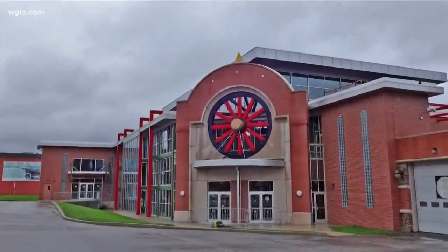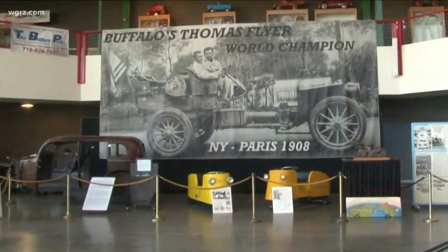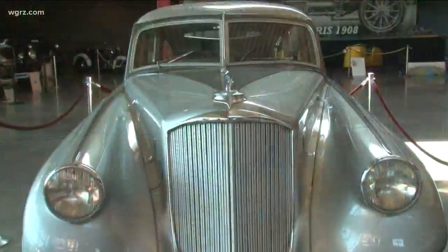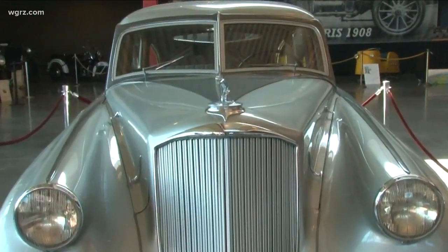The Buffalo Transportation and Pierce Arrow Museum is the product of one man's passion. 'The Silver Arrow is my favorite car ever.' A passion for preservation. When he was a little boy, every time somebody told him something about Buffalo, he'd keep a photocopy and put it in a file. He has thousands and thousands of files on Buffalo industry.